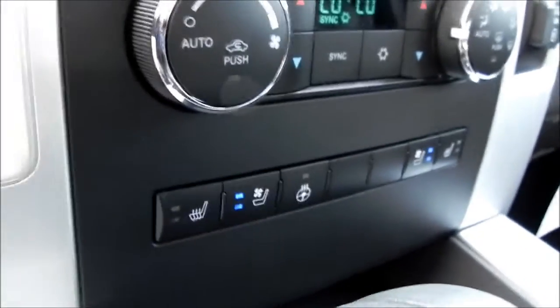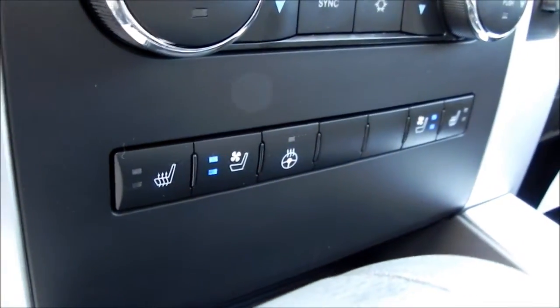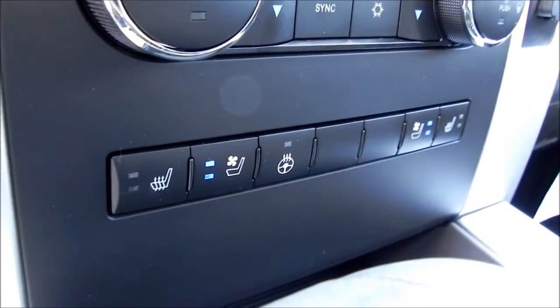My favorite part — your seats are ventilated, which makes a lot of sense this time of year. You don't stick to the seat; it keeps the seat nice and cool underneath. And when it gets cool outside, your front seats are heated and the steering wheel is heated as well.